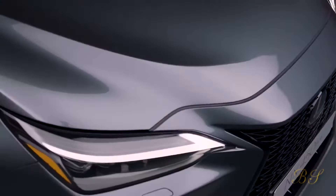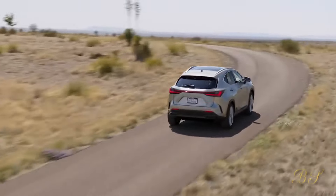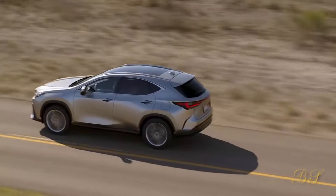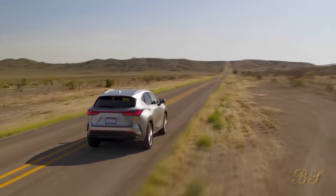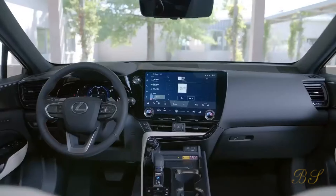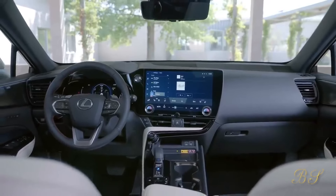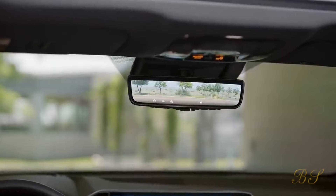Number 9: Lexus NX 300h. Lexus has been making hybrid-powered SUVs longer than most brands, and the NX 300h is one of the best of its type. Angular futuristic styling inside gives it a high-tech look that stands out from the crowd. The hybrid power system is smooth and responsive, and although the NX 300h isn't as enjoyable to drive as some rivals, it's generally quiet and comfortable.